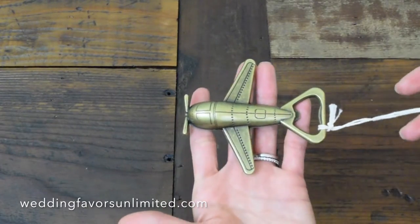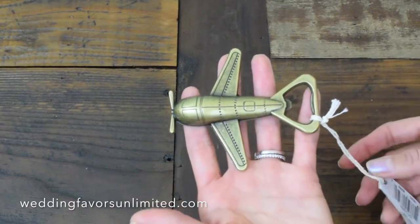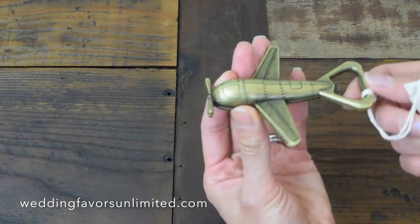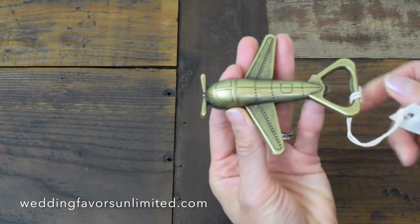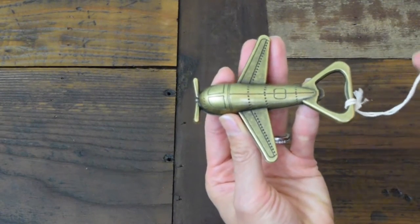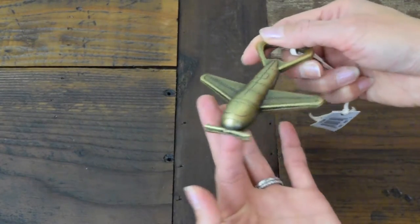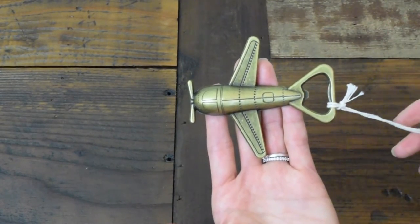This is a great wedding favor because it is perfect for any wedding, regardless of theme. It symbolizes the journey that you are about to take together, starting off with your wedding and honeymoon. Very nice, detailed, and perfect for all of your guests at any wedding.